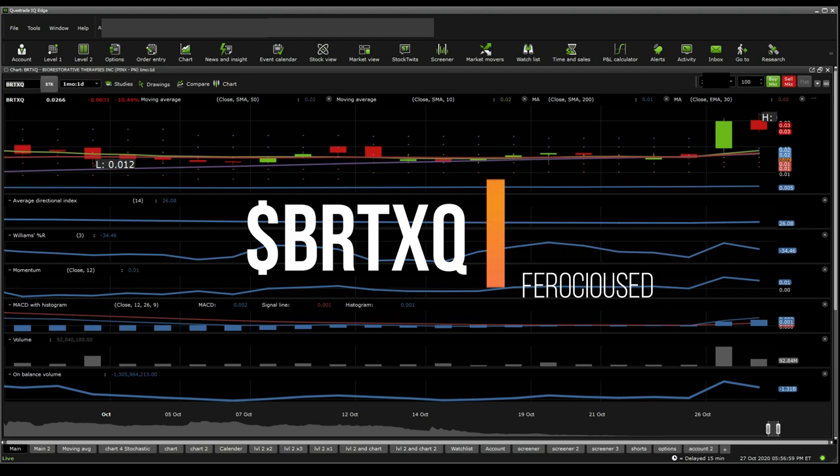Just a disclaimer: I'm not a fan of OTCs just because of their high volatility and the way they have to raise funds.